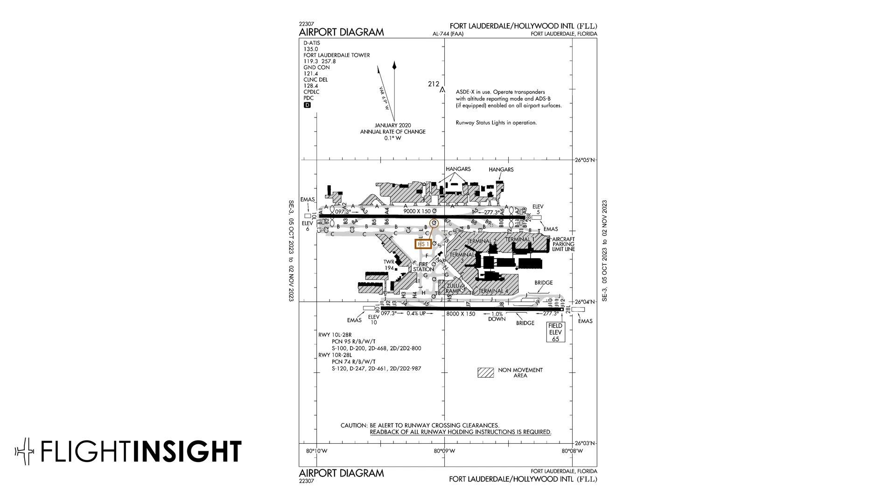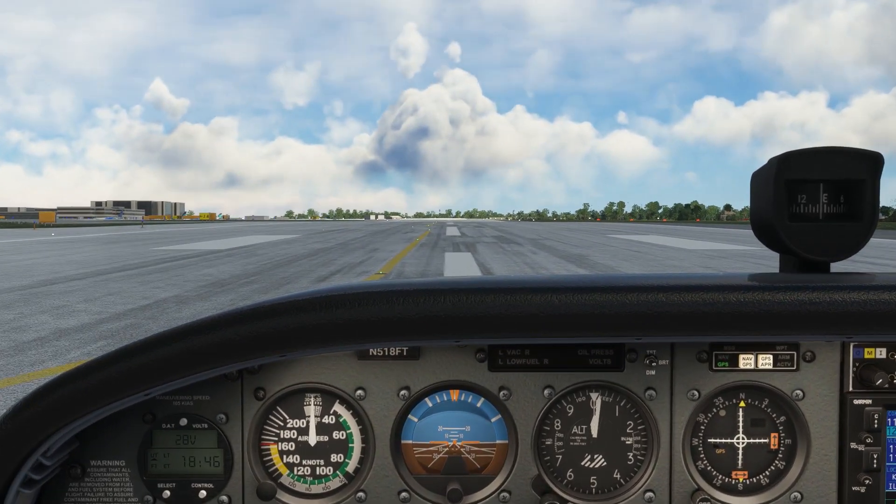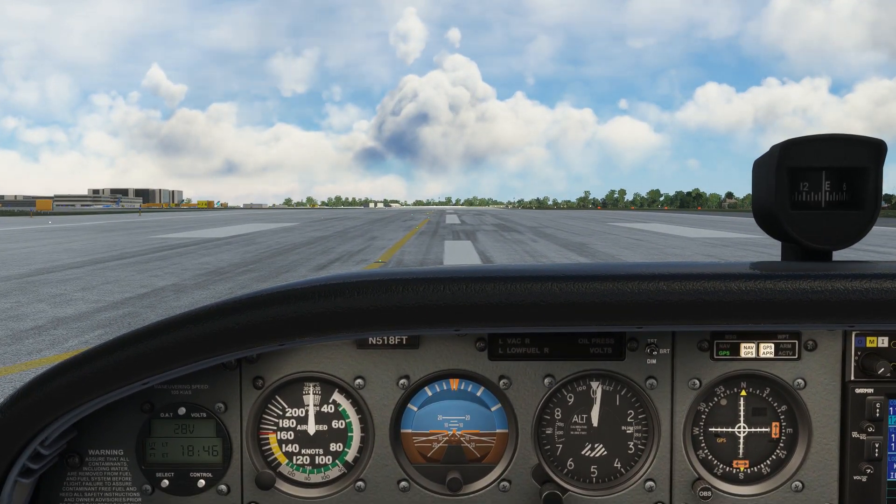If you train with us at Flight Insight, you learn that the devil is in the details. So even though you might be familiar with airport diagrams, let's have a closer look at some things we might take for granted. This is Fort Lauderdale Airport. Here we are lined up on runway 10 right. The altimeter is set to the local reading and it reads just under 20 feet. Is it correct?